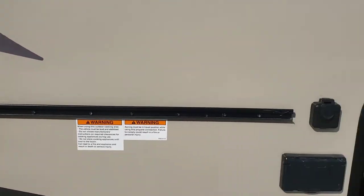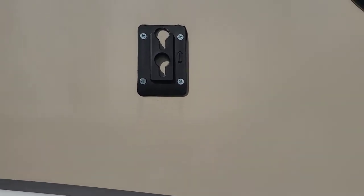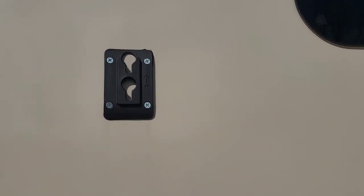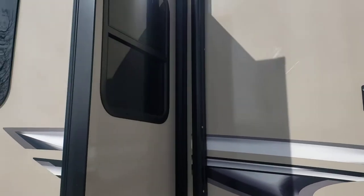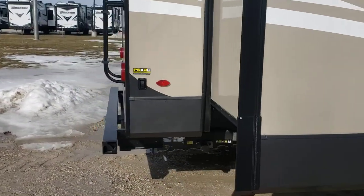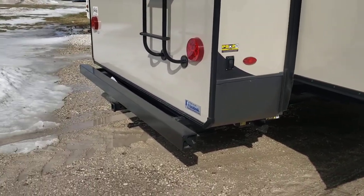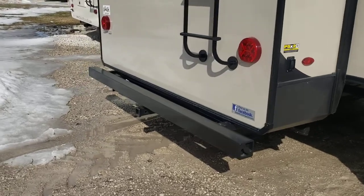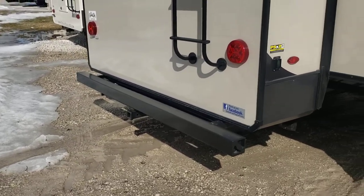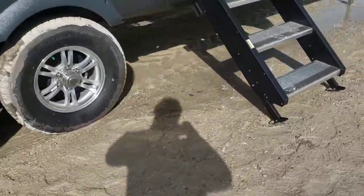This is that rail I was telling you about. You actually get a little table that sets on that, as well as that Blackstone griddle. You can hook your TV with the bracket that's inside the camper and bring it out and hang it right there for outside entertainment. You've got outside speakers, electric stabilizers in the back, electric landing gear in front, and a receiver for a bike rack.